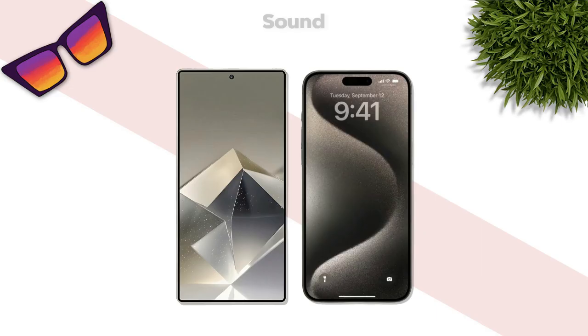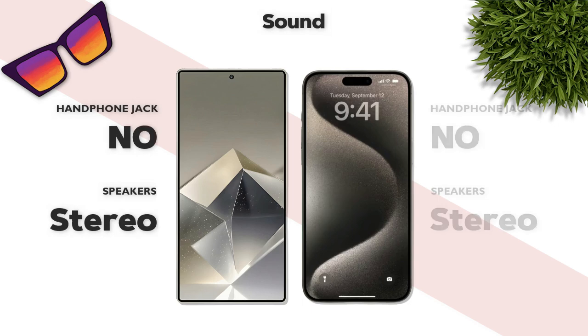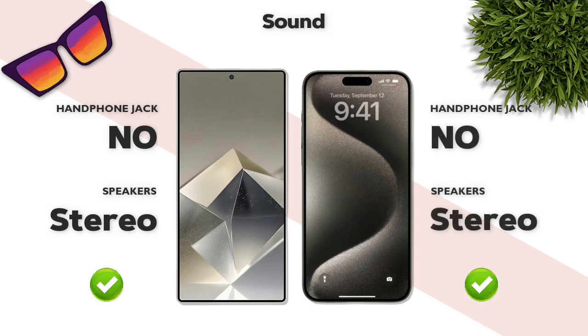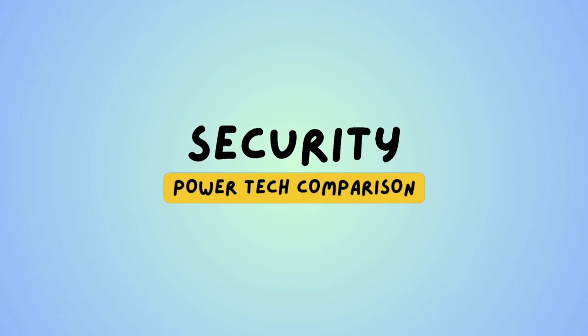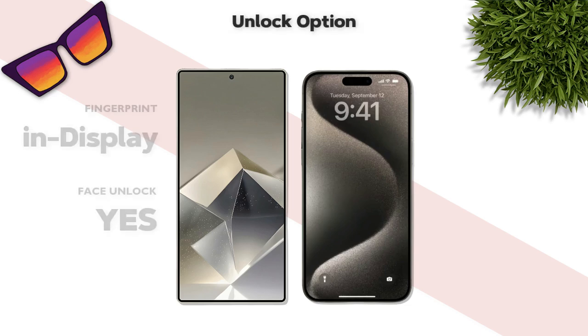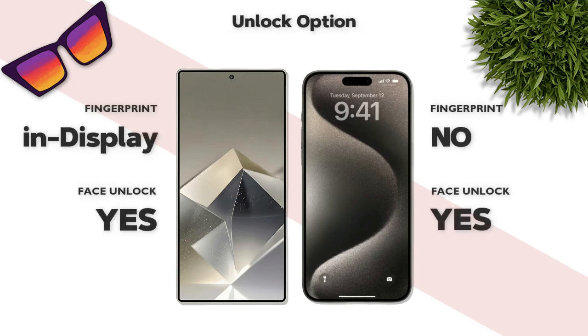Sound: both phones have stereo speakers. Security: Galaxy has an in-display fingerprint sensor; Apple has no fingerprint sensor.